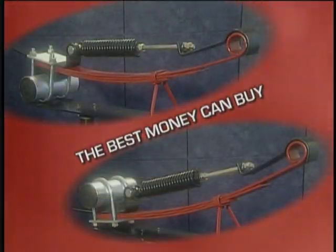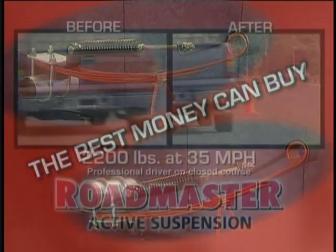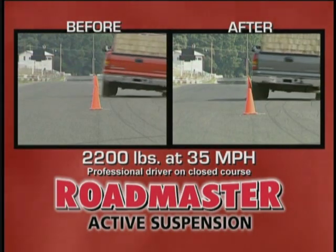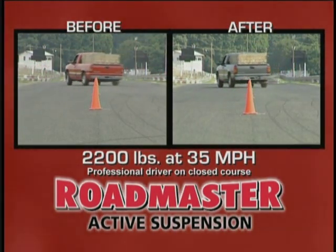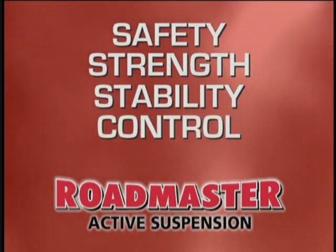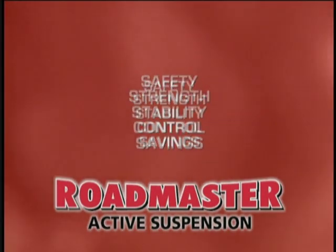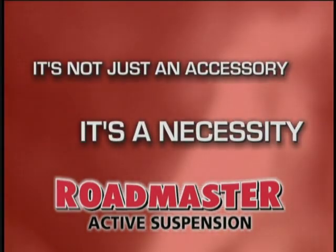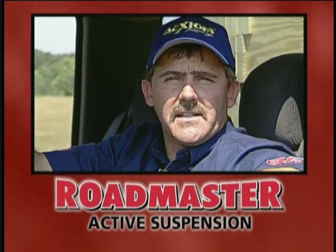The Roadmaster Active Suspension Kit is simply the best money can buy. It improves your vehicle's performance beyond all expectations — it's everything you need in safety, strength, stability, control, and savings. Roadmaster Active Suspension: it's not just an accessory, it's a necessity. Roadmaster — it really does what they say it'll do.